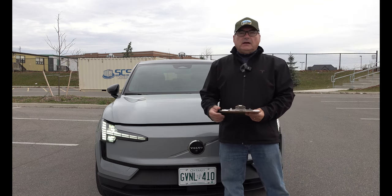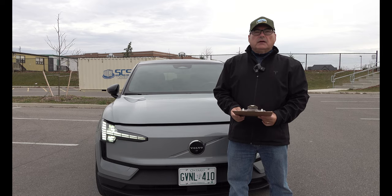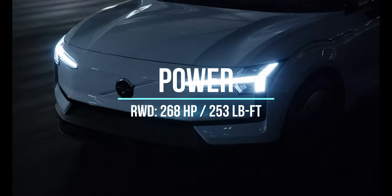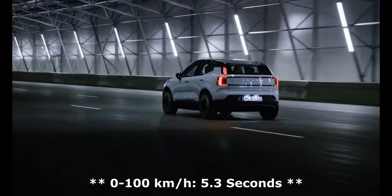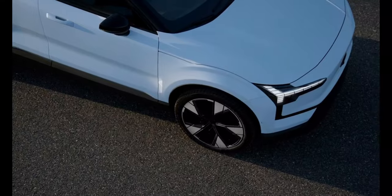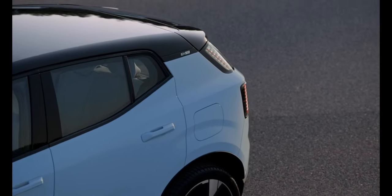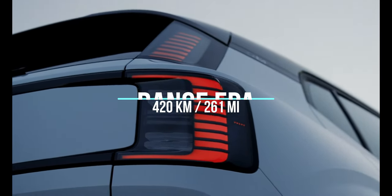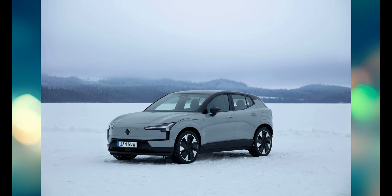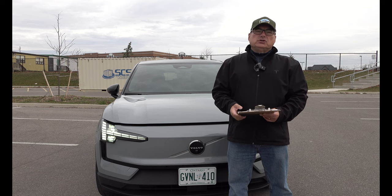From a powertrain standpoint, they come in a couple of styles. This vehicle is the rear-wheel drive version, which is most likely the one I would opt for — it's the longest-range variant. That single motor puts out 268 horsepower and 253 pound-feet of torque, more than enough to get you going. 0 to 60 is something like 6.5 to 7 seconds, which is ample. The motor is powered by a 69-kilowatt-hour battery. The EPA-rated range is 420 kilometers, though I'm seeing closer to 330 right now due to dropping temperatures here in Southern Ontario — still more than adequate for daily use.